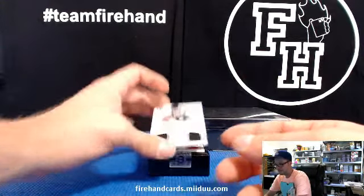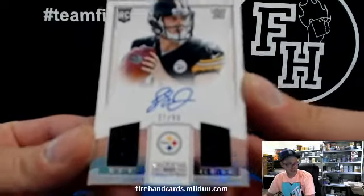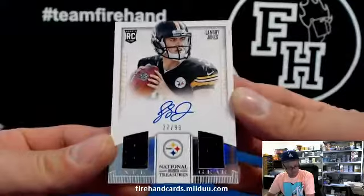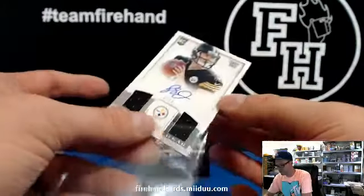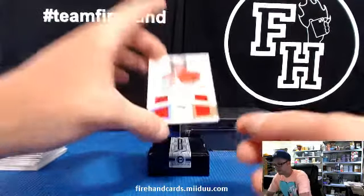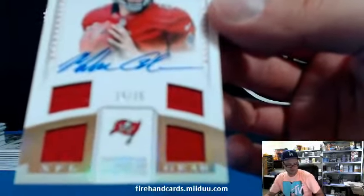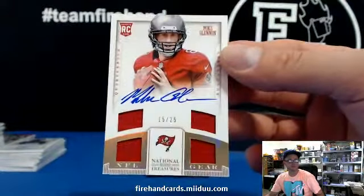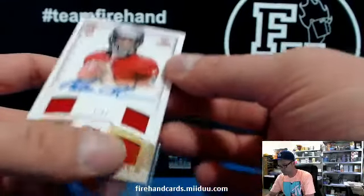We got Landry Jones, 27 of 99, Steelers, and Big Ben 7-7-7. Landry Jones. And last one, 15 out of 25, Mike Lennon, Quad Relic Autograph, for Cardboard Heroes and the Bucs. Nice couple hits for the Bucs between this one and that Warren Sapp.